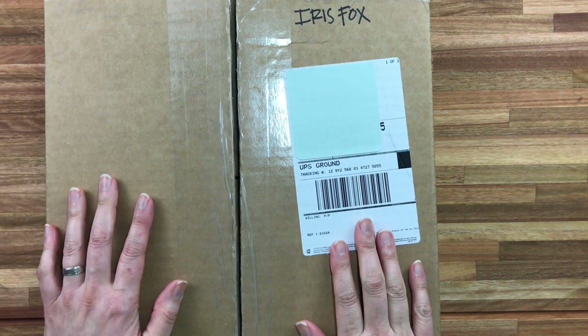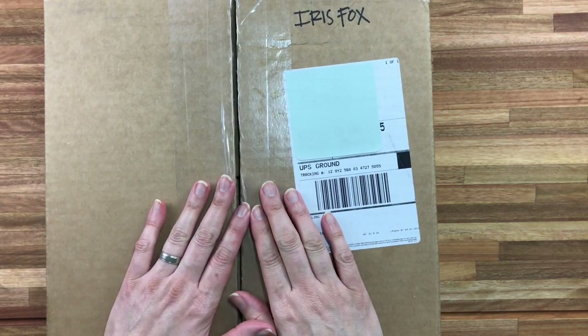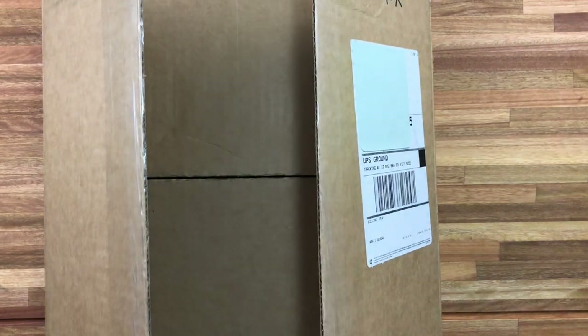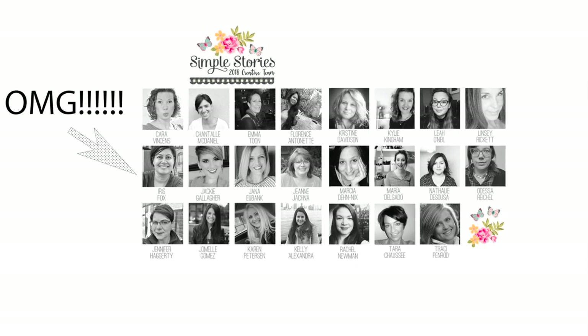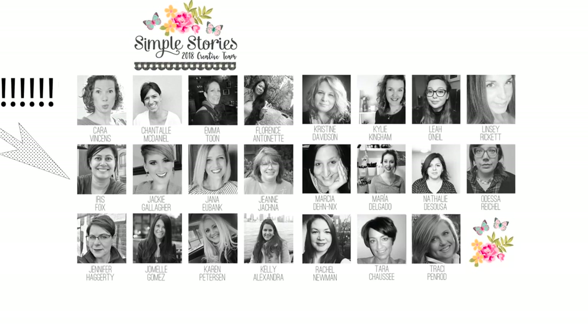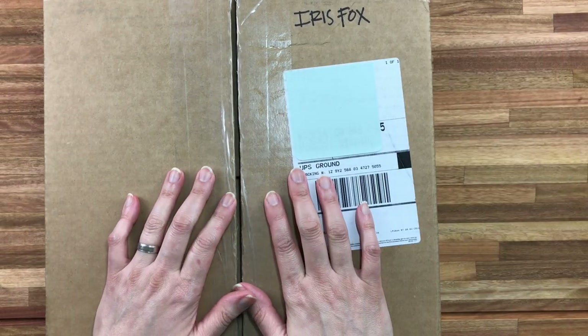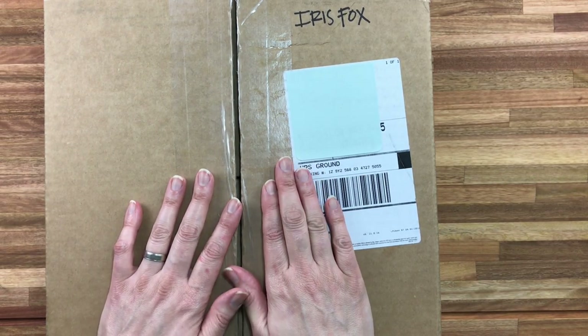Hi guys, I'm here with something a little different today. I have a big box of Simple Stories goodies because I haven't announced this yet on YouTube, but I made the Simple Stories 2018 creative team. I was just blown away and so honored that I made the team. I wanted to show you guys the box of goodies that I got.